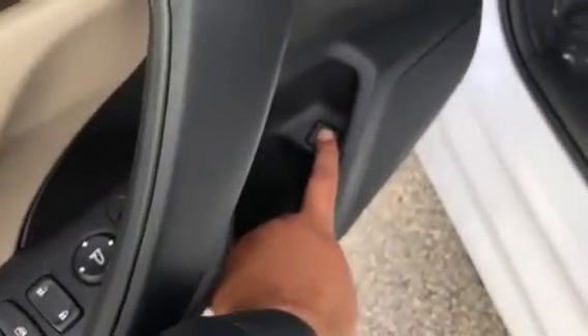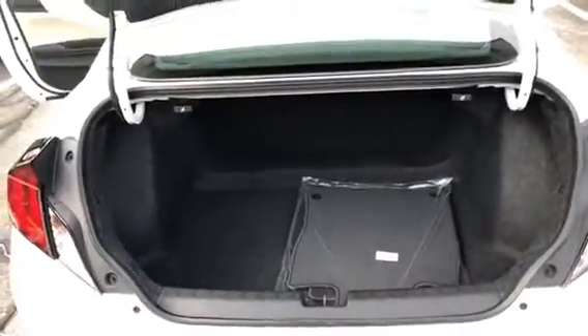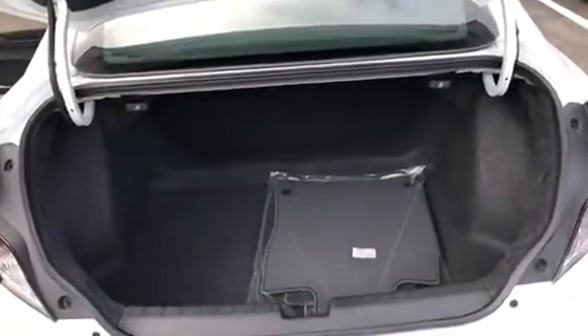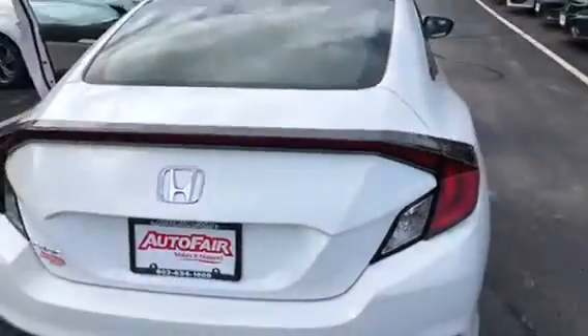I'm gonna show you the trunk. All you gotta do is press and hold this button and the trunk will open up. It has a lot of room in the trunk, with a 60/40 split for the seats — they can lay down flat.